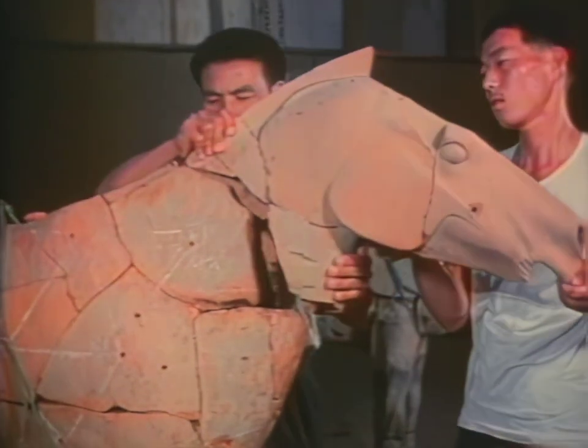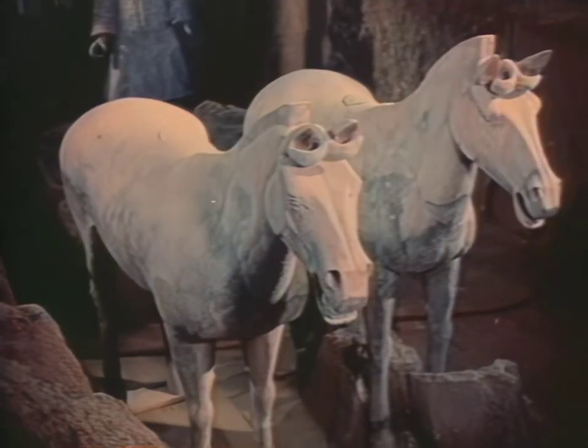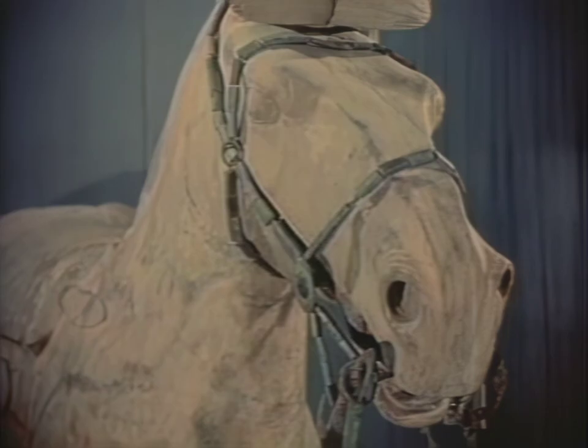Horses were a vital factor in military power and were rendered in great detail. Many were provided bridles and reins fashioned in bronze.